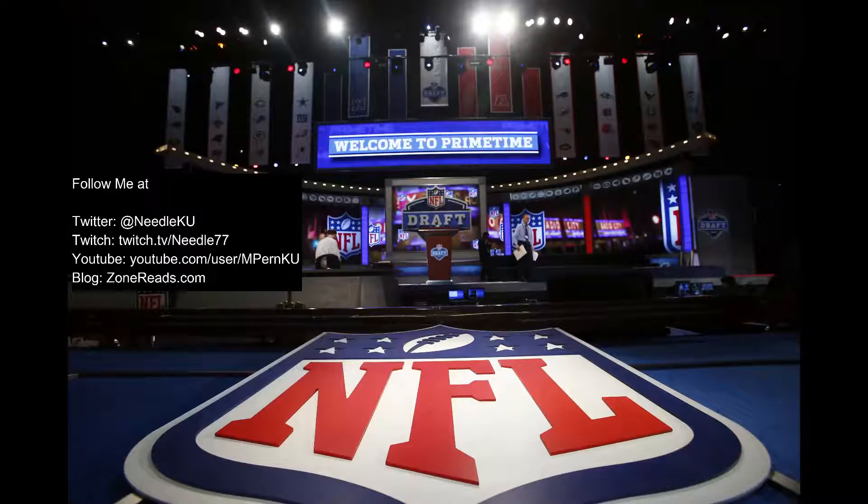We're going to look at Odell Beckham Jr. — I just naturally called him ODB. I was told that hasn't really been used much, so we need to start getting people to use ODB for him. We're going to watch him against University of Alabama Birmingham, then watch two games for Jason Verrett versus Oklahoma and Baylor, and try to smash through these as quickly as possible. Verrett's a corner, so we'll see how it works out with the camera angles.